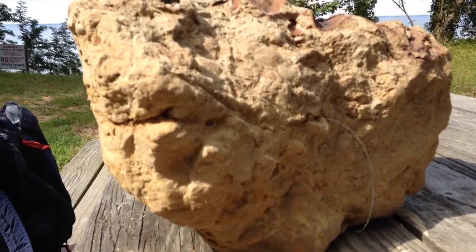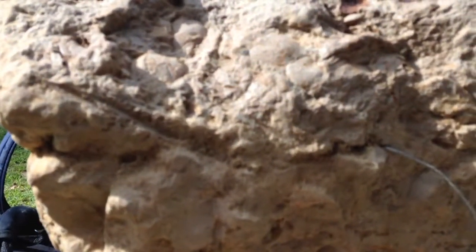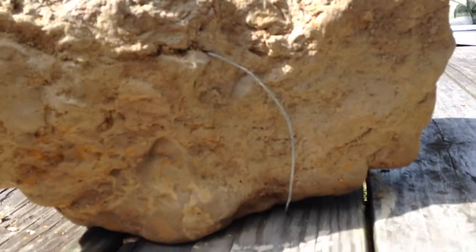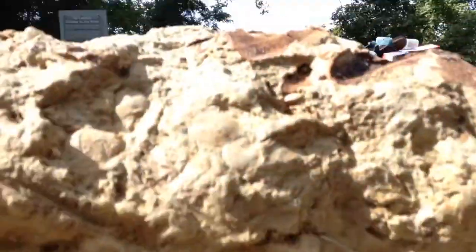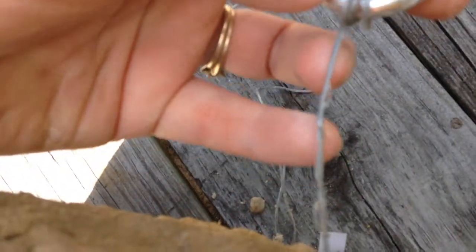It did a good job — it was really fast. But the clay filled in right behind it and now the wire is just permanently encased in the rock. And it's shredded. You can see the wire is shredded right there.